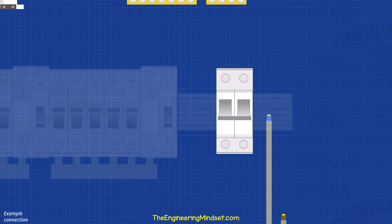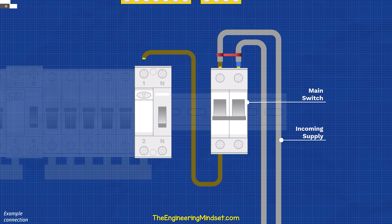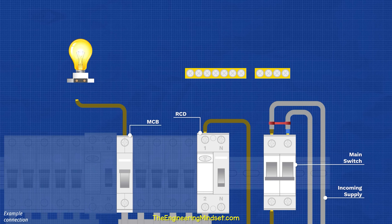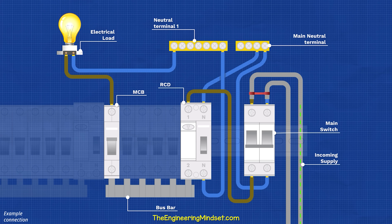Inside the consumer unit, we have the live and neutral incoming supply. This enters a double pole main switch. The live passes through to the RCD and then to a metal bus bar that connects into the bottom of the MCB. This provides power to multiple circuit breakers. A wire runs out the top of the breaker to the load. A neutral wire then runs from the load back to a neutral block, which connects to the RCD. The RCD connects to the main neutral block and this connects to the main switch. So current flows in on the live, through the main switch, into the RCD, through the circuit breaker, through the load, then back on the RCD to the main terminal and out through the main switch to complete the circuit.